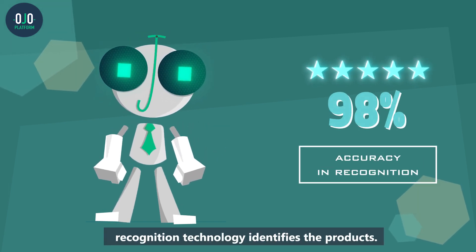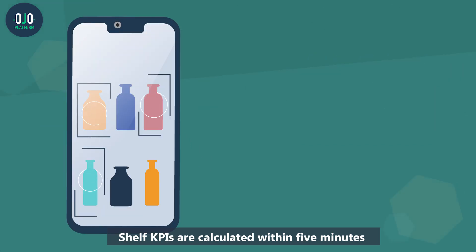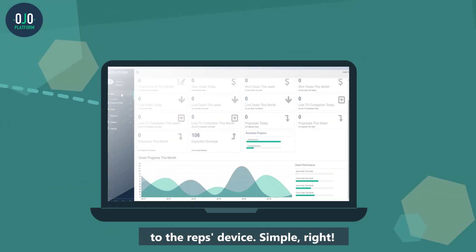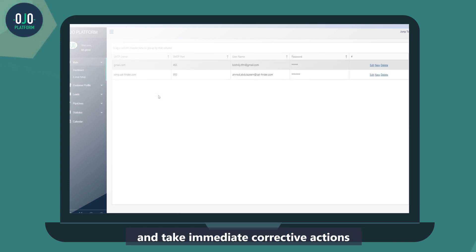The pictures are then analyzed, and our state-of-the-art image recognition technology identifies the products. Shelf KPIs are calculated within 5 minutes, and actionable feedback is sent straight to the rep's device. While in-store, sales reps can review the KPIs with their store manager and take immediate corrective actions.